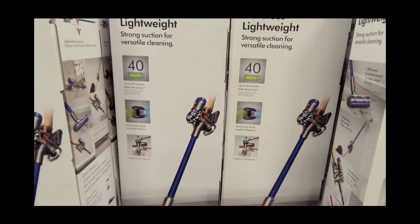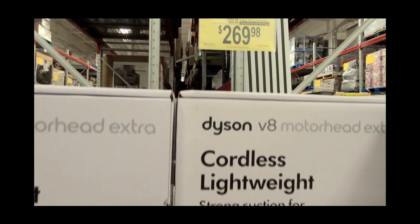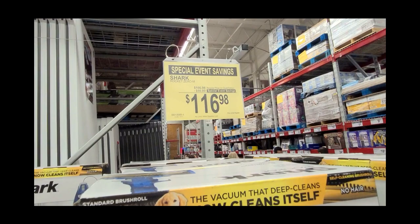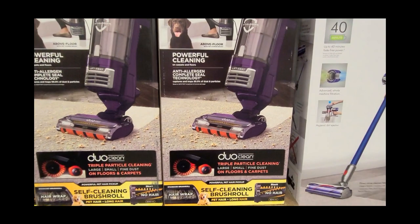This is a Dyson V8 cordless vac. I have a Dyson V7 — I got mine on a Black Friday deal at Kohl's for about this price. I don't know much about the Shark vac and the next vac I'll show you, but they were on great sales. If you're in the market, they're on sale. I'm not sure if you get these prices online, but definitely hit Sam's Club or check online.